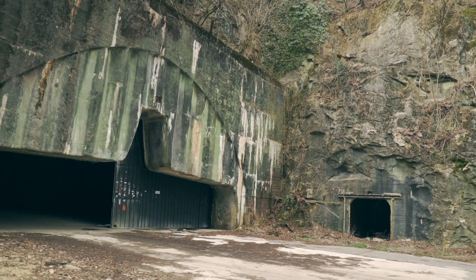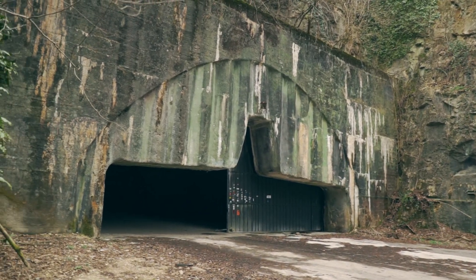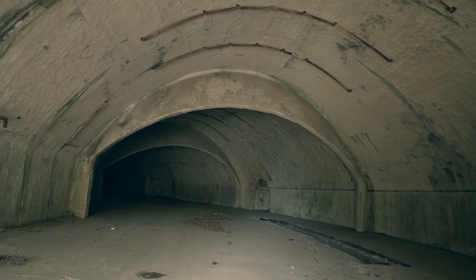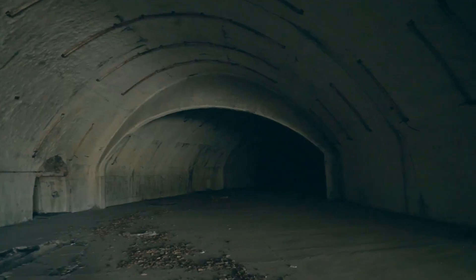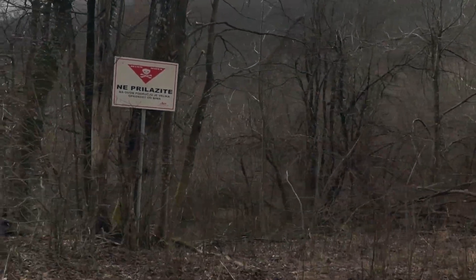When the Yugoslavian war started here in the 90s, the army feared that the base was too valuable to fall into enemy hands. In a rush they emptied out the tunnels and basically blew up the whole area. To this day there are still craters in the road and signs warning visitors to not leave the paved path.